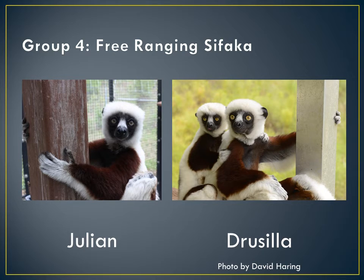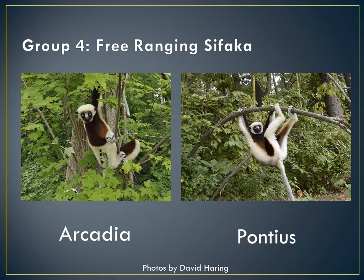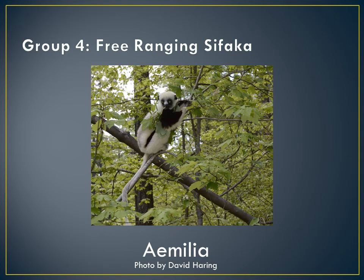Group 4 is my free-ranging sifaka. Julian is 22 years old and has green eyes. Drusilla is the alpha female and is 22 years old. Arcadia is 4 years old and has an orange collar. Pontius is 2 years old. And Amelia is 1 year old and has a tip-tail shave.